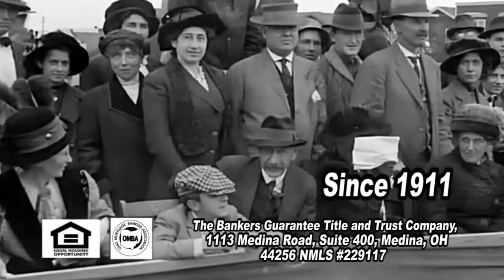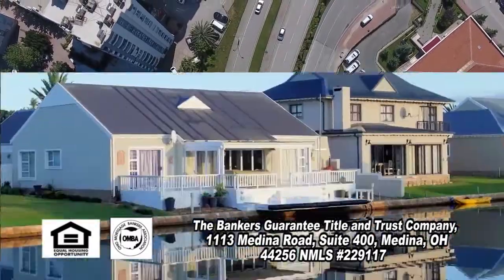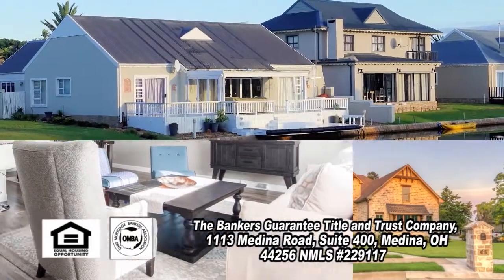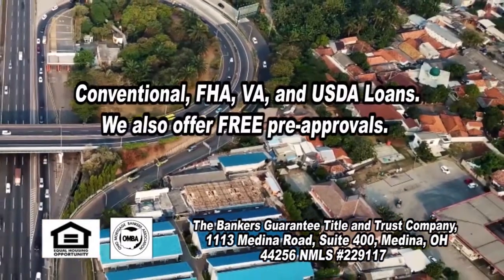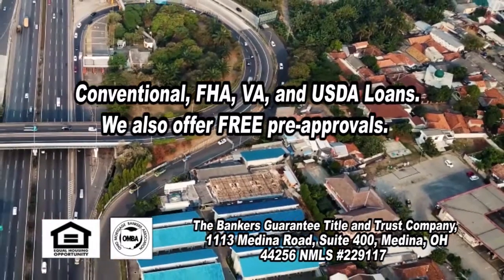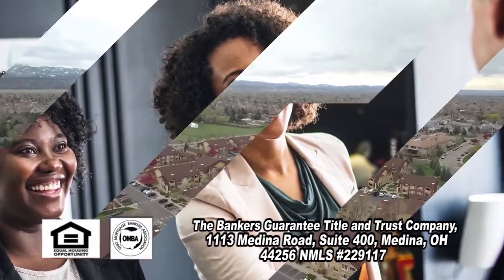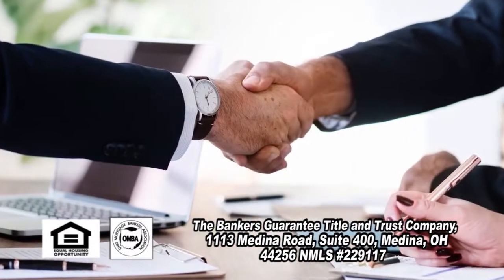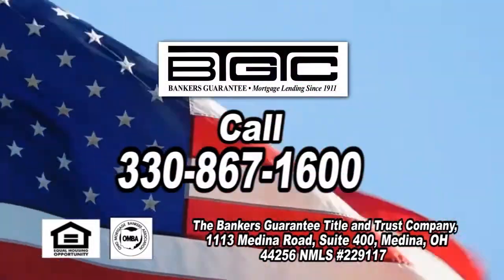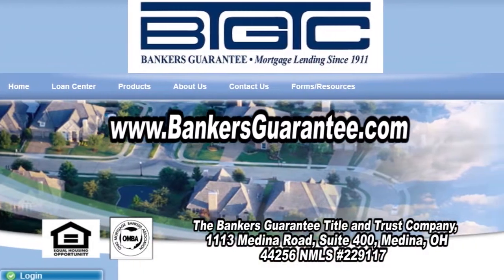Since 1911, your neighbors have come to Banker's Guarantee more than 50,000 times to finance their share of the American dream. Banker's Guarantee is a local company large enough to offer a full range of lending products, including conventional, FHA, VA, and USDA, yet personal enough to take the time to explain those products when you are ready. Trust Banker's Guarantee's 108 years of experience. Start your American dream — call Banker's Guarantee today or go online at BankersGuarantee.com.